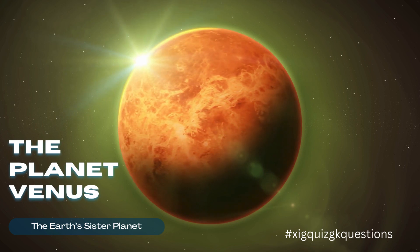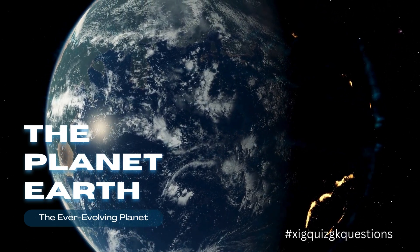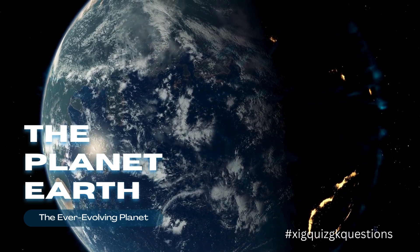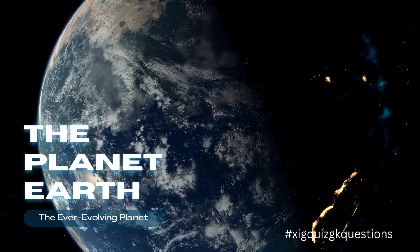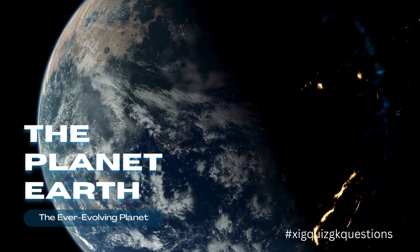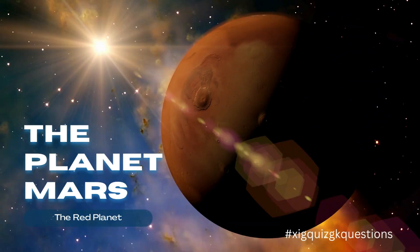Earth is the third planet from the Sun and the only known celestial body to support life, thanks to its moderate temperatures, liquid water, and diverse ecosystems.